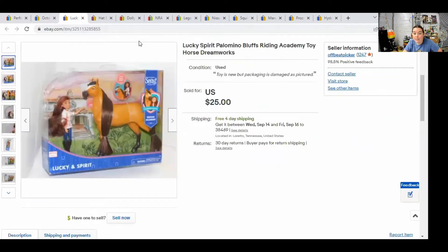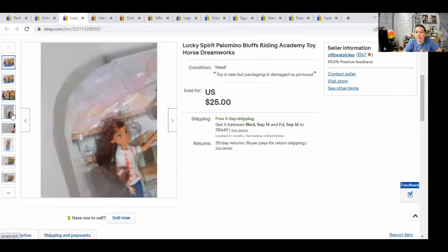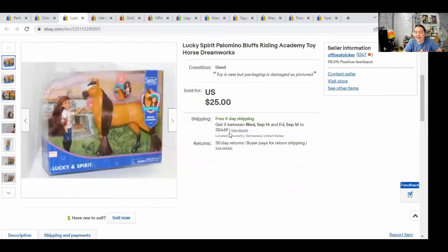Next, we have a Spirit horse from the Netflix show. This is Lucky and Spirit — I think the girl's name is Lucky and the horse's name is Spirit. All I know is that this sold for $25. I got this at Walmart on clearance for $5, so $25 for a crush box toy — not a bad sale.